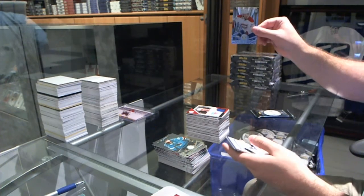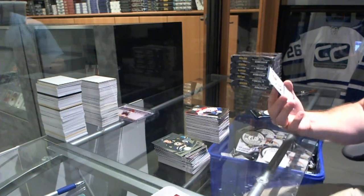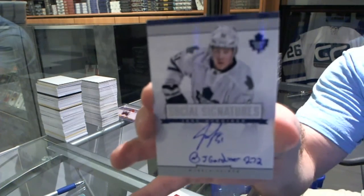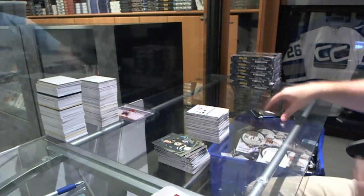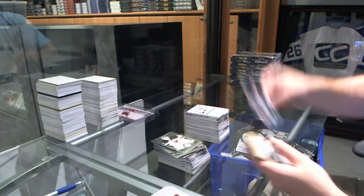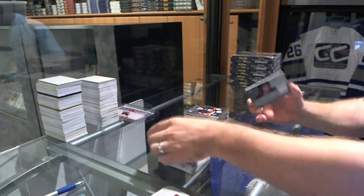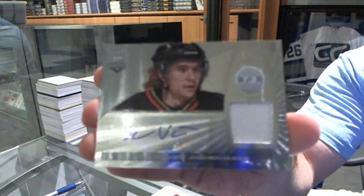We've got a rookie of Alex Galchenyuk for the Habs. And a social signatures for the Maple Leafs, Jake Gardner. We've got a rookie for the Islanders, Brock Nelson. And a rookie jersey auto for the Anaheim Ducks — Sammy Vatanen.